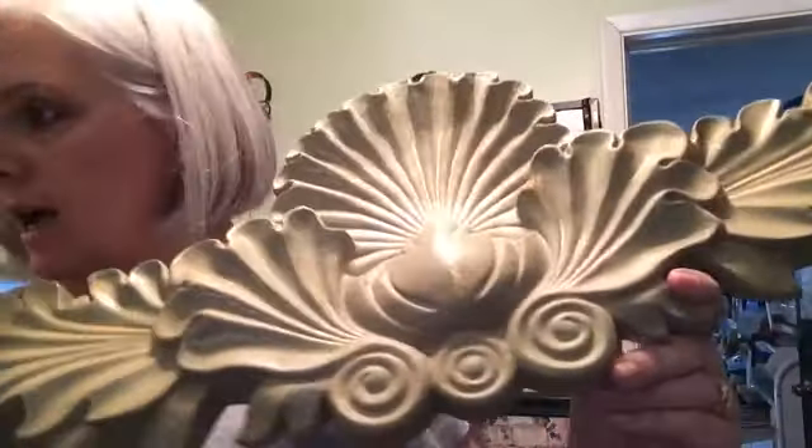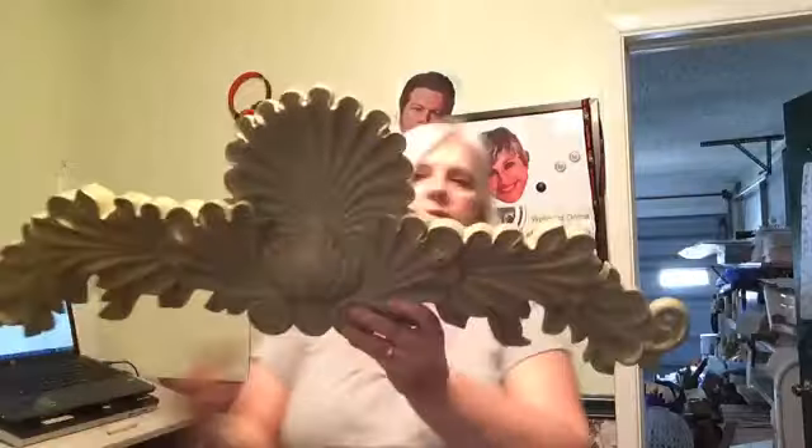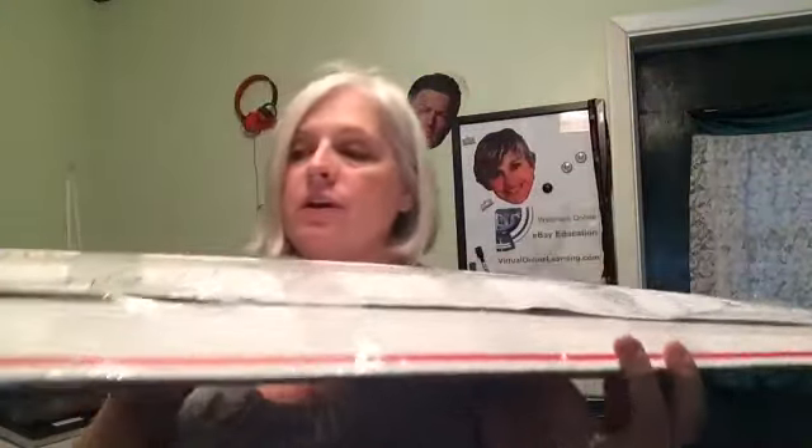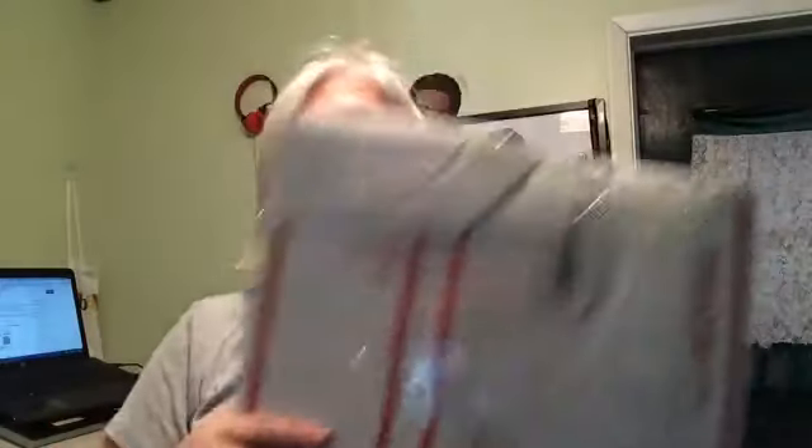Next is this lovely ornate wall art. I had it on auction and nobody bought it, so I put it up as Buy It Now for $55. Someone came in and made an offer of $43.99 and I accepted. It's going to Savannah, Georgia — won't that look awesome in a home up in Savannah? Shipping was $5.20. I took two Priority Mail mailing tubes, and I wrote 'Do Not Crush' and 'Fragile' on it. I wrapped it in a ton of bubble wrap. These mailing tubes are great — you can put them out flat and use them as needed.